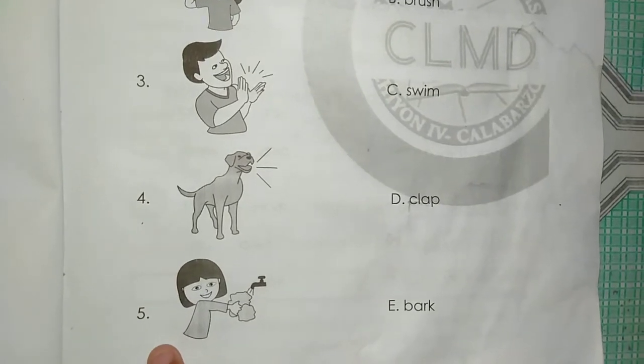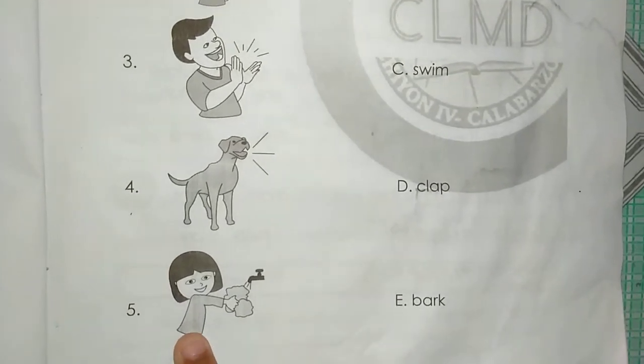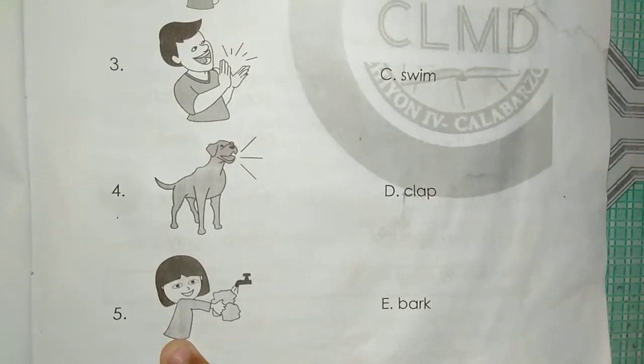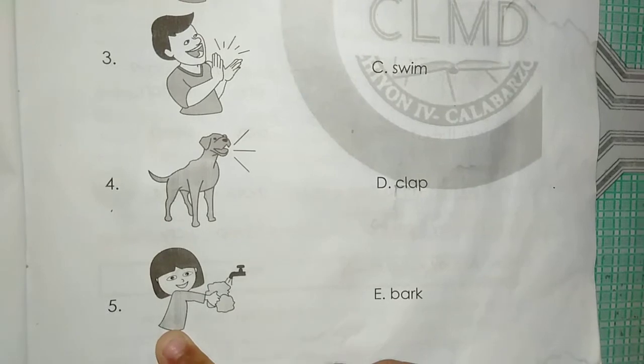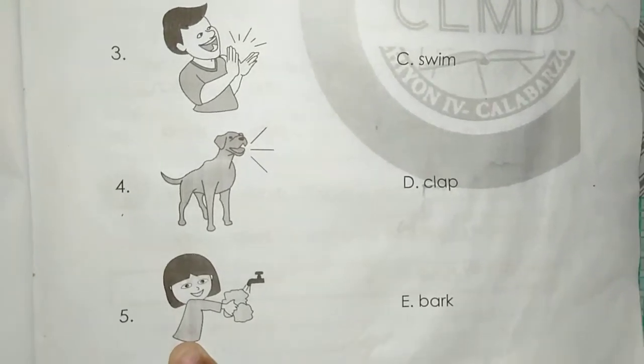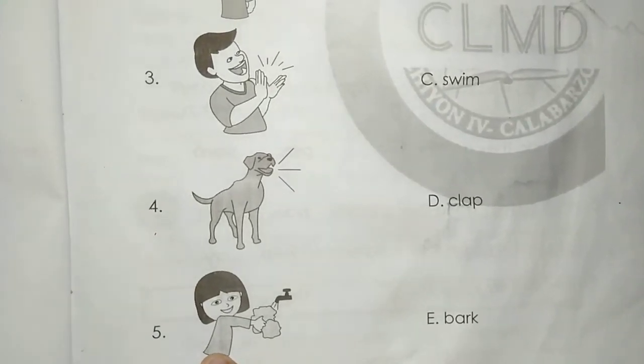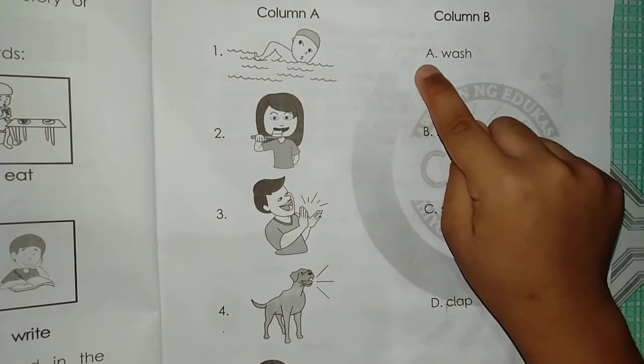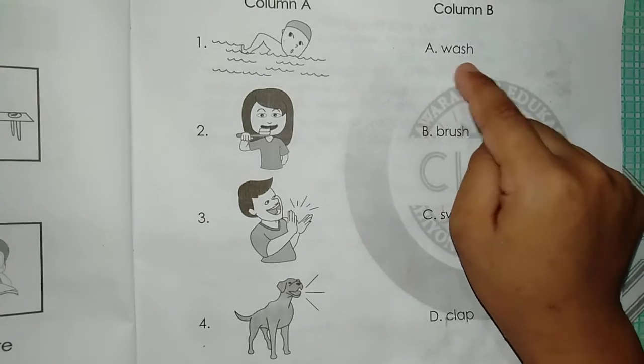Number 5. The girl is washing her hands. Can you make it louder? Where's the answer? The answer is A. Wash.